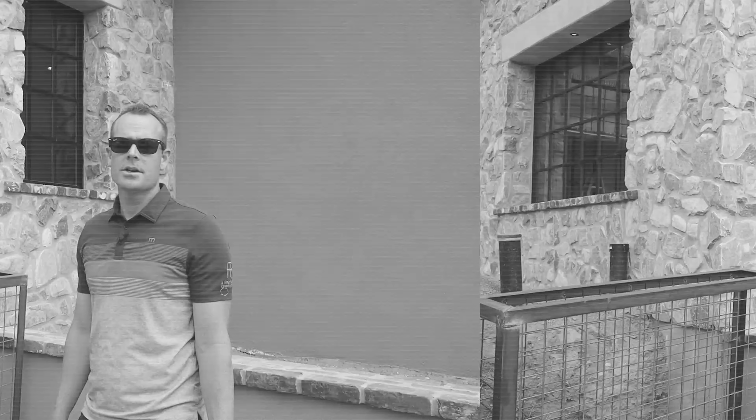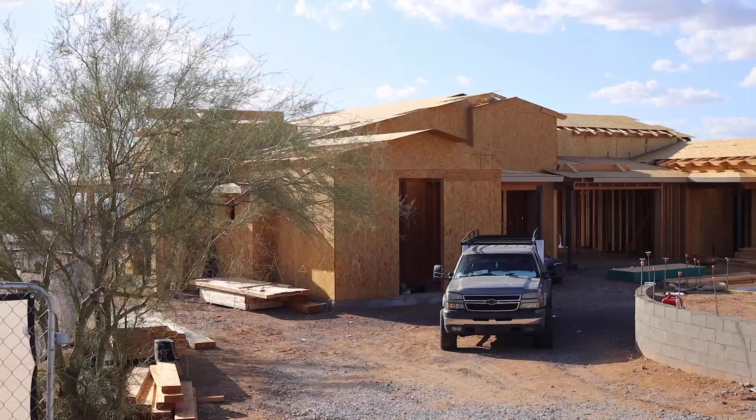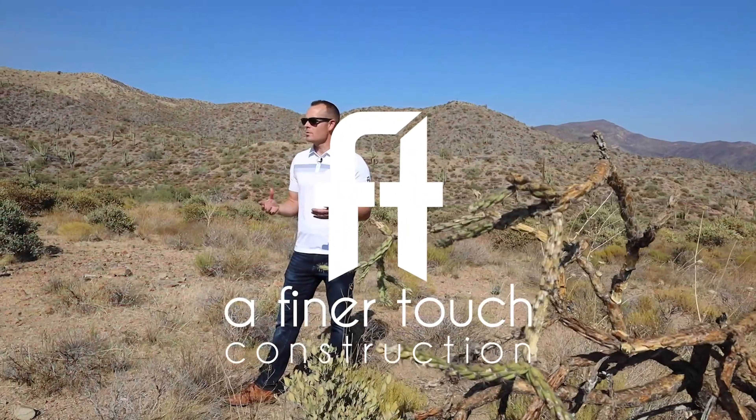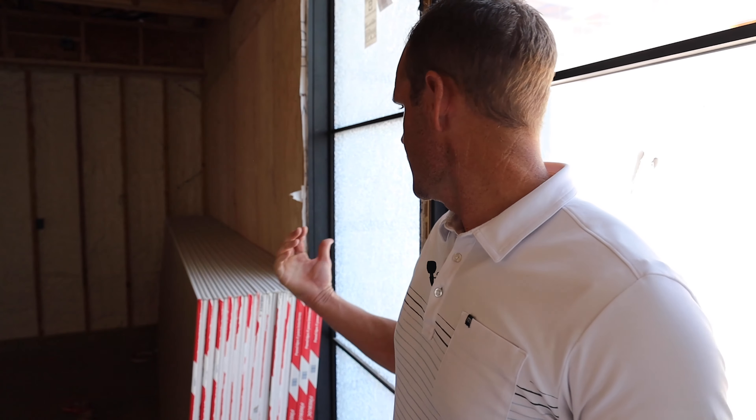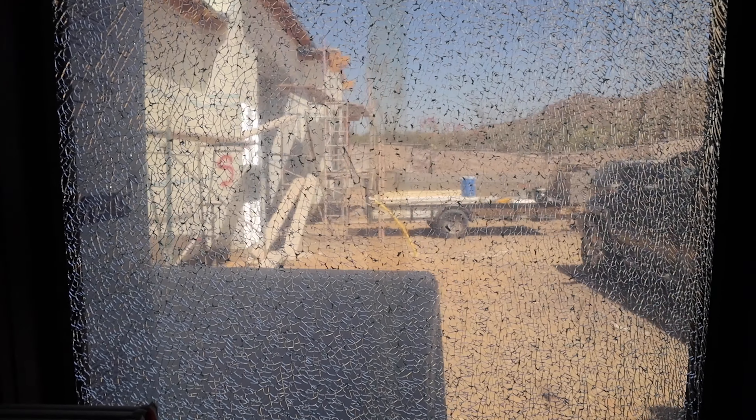I'm Brad Lovett, president of AFT Construction. Thank you for tuning into our channel today. We're out here at our Saguaro Grove project. You can see behind me we had a little casualty during the course of construction — we have our glass here that was damaged.